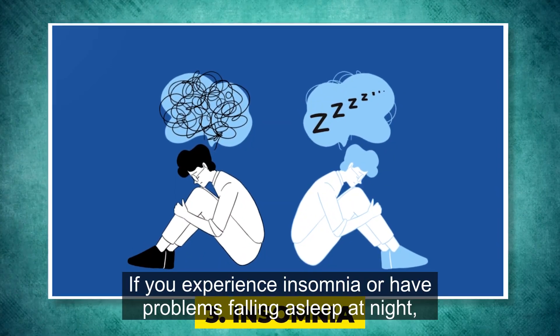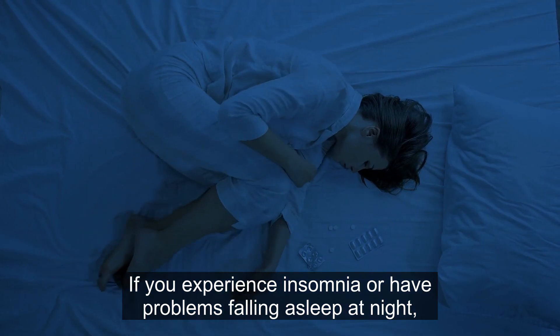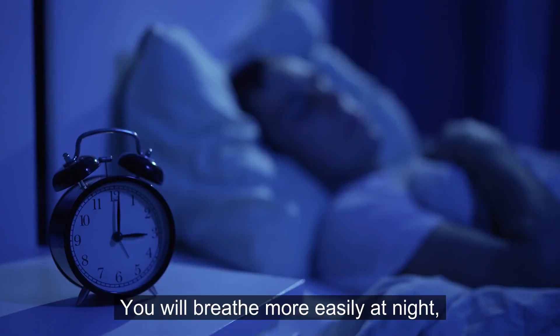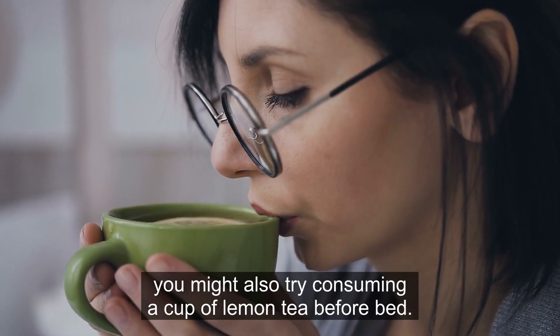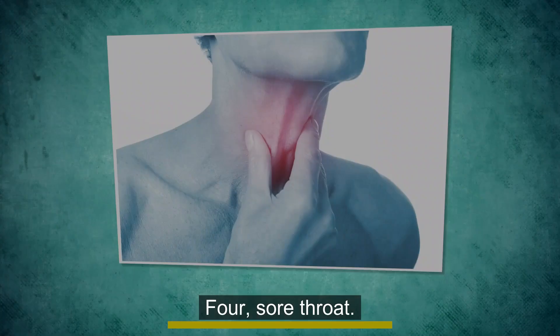3. Insomnia. If you experience insomnia or have problems falling asleep at night, you may sleep better if a bowl of lemon slices is placed next to your bed. You will breathe more easily at night, which will improve the quality of your sleep. To aid in falling asleep, you might also try consuming a cup of lemon tea before bed.